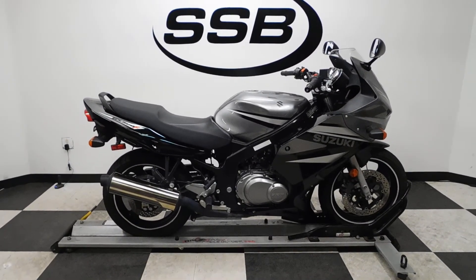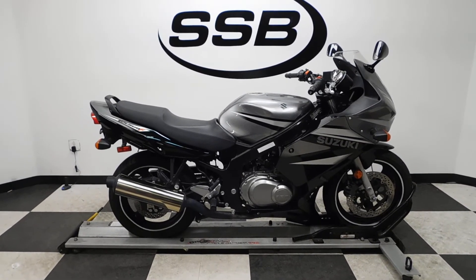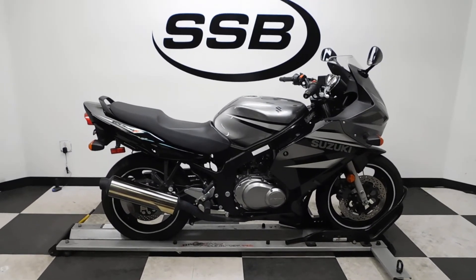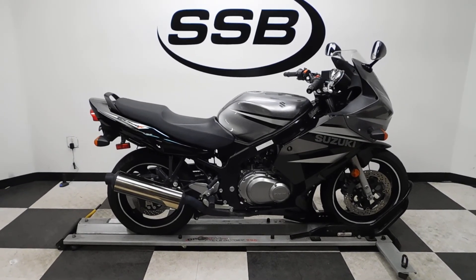This GS500F will be going through our pre-sale inspection and will also come with our 30-day, 1,000-mile limited warranty. As long as you own this bike from us, you will get a discount on your parts, your labor, and of course more accessories. Thank you for shopping Simply Street Bikes. Welcome!